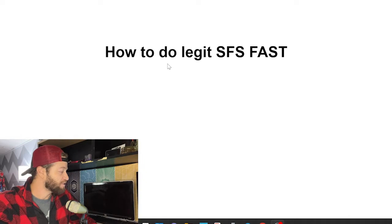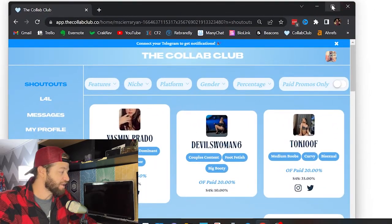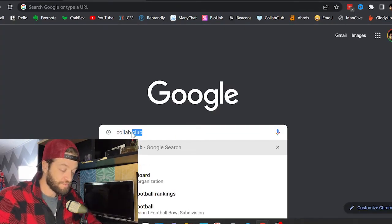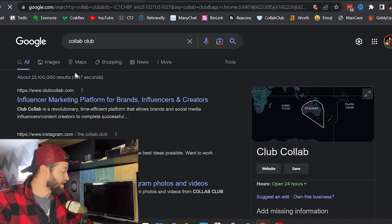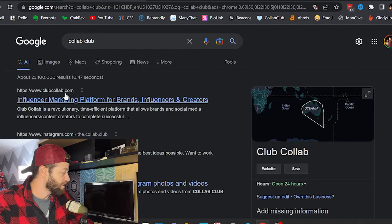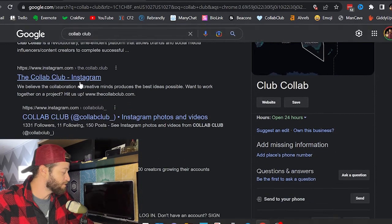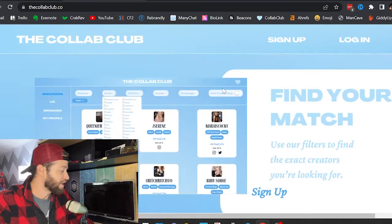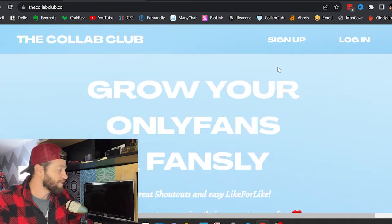Let's get right into this video. We're talking about how to do legit shout for shout fast. I'm going to bring this up on my screen — this is called the Collab Club. Just so you know how to find it, I'm going to type it into Google. You don't want to use the one at the top — 'Club Collab.' You want to scroll down and go to this one right here called the collab club dot co. When you click on that, it takes you to this page here, and this is the one you're looking for.